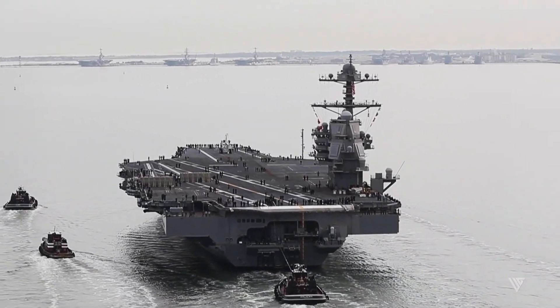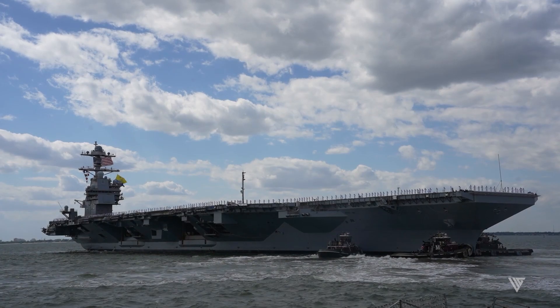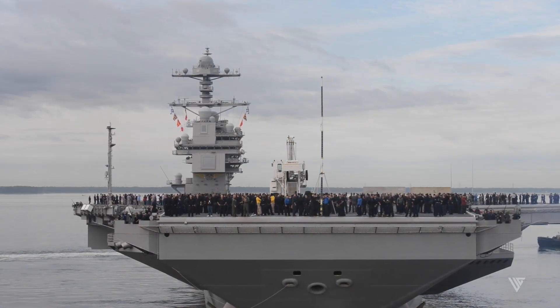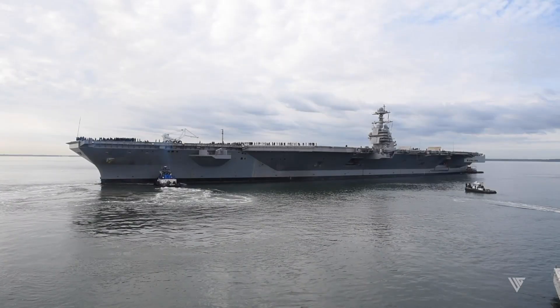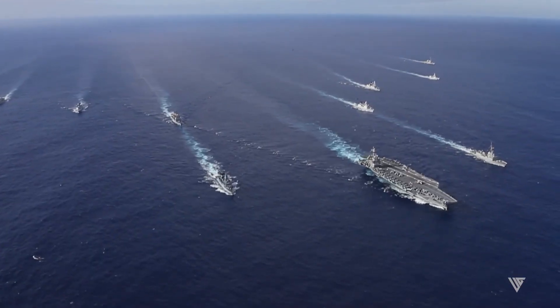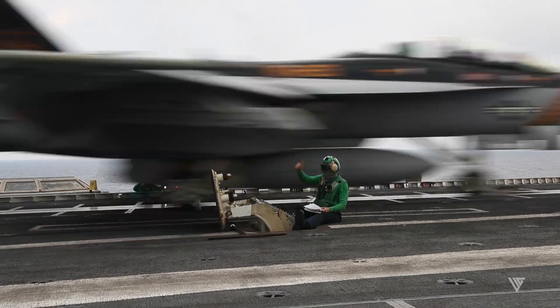So, is the USS Gerald R. Ford truly unsinkable? Well, let's just say good luck trying. This floating fortress is a testament to American engineering and a reminder that when it comes to naval power, the U.S. Navy reigns supreme. Thanks for watching. Don't forget to subscribe to support our channel with more awesome content like this.